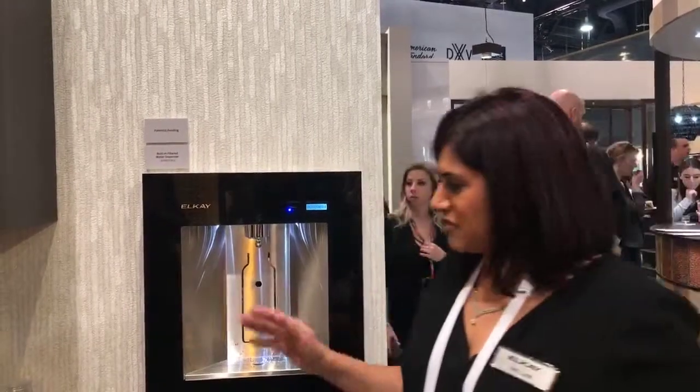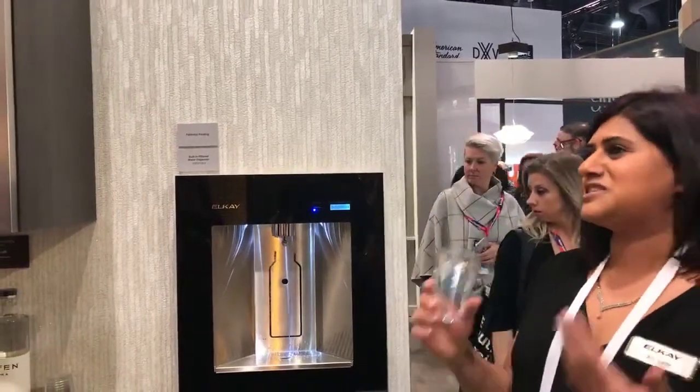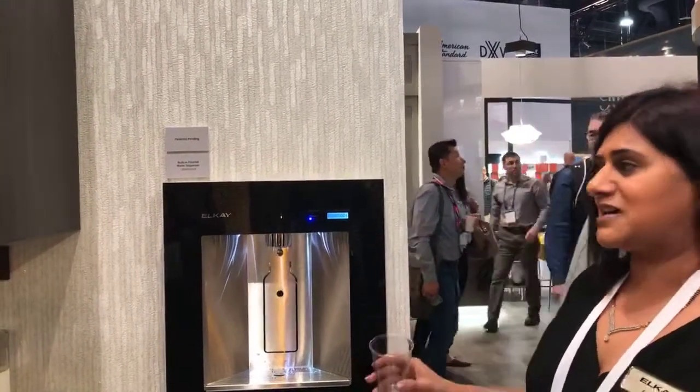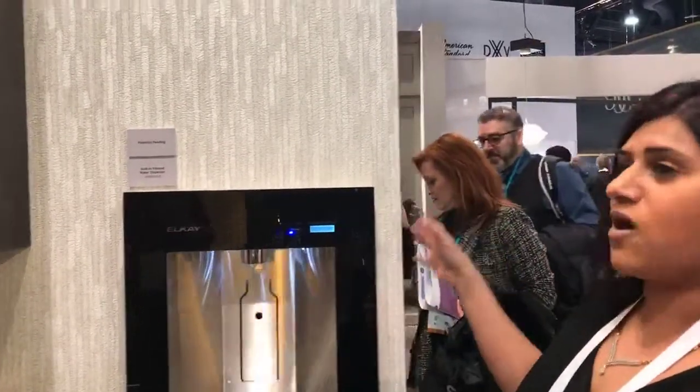One of the best products — if you're ever thinking about a busy family that wants water at home, doesn't want to trudge down into the basement or into the kitchen — you have a built-in water dispenser that gives you either filtered or chilled water. And what's nice is it's actually in between standard studded walls at a standard wall depth.